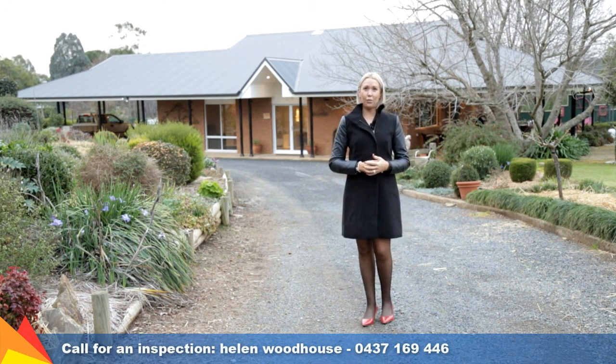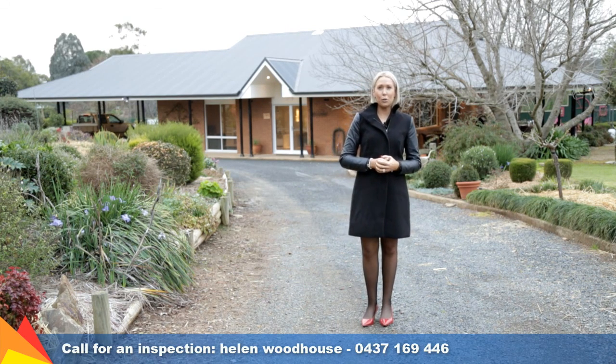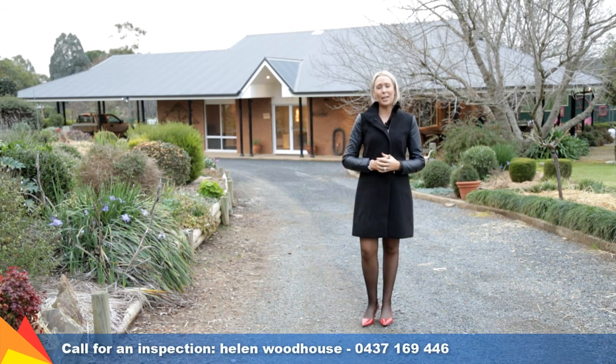Set on a stunning five acres in a small charming community of San Isidore, this home is ideal for those who appreciate outdoor living and have a passion for animals. Let's go take a tour.